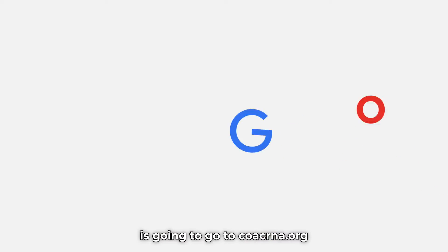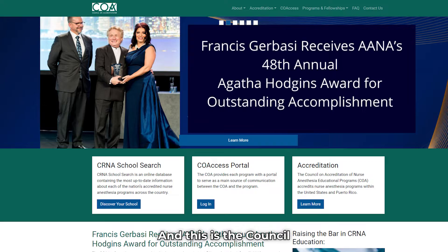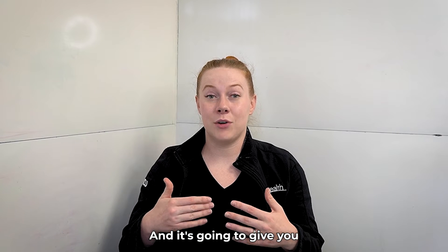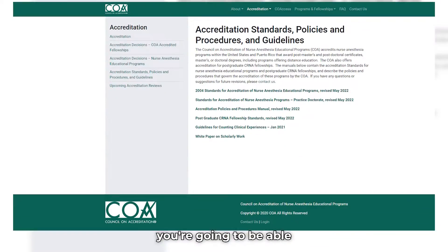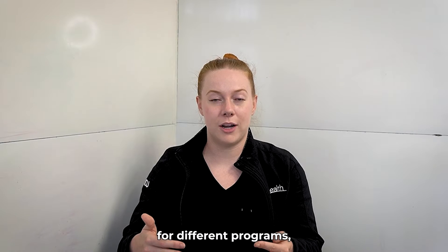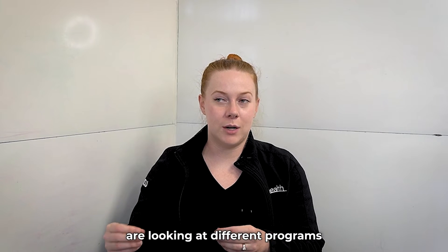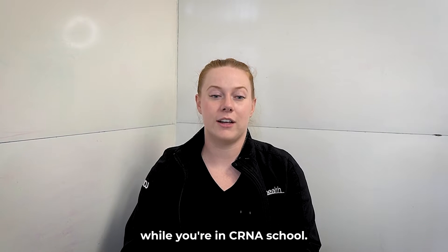The first thing we're going to do is go to coacrna.org — the Council on Accreditation for CRNA schools. This is where you'll find the tool that allows you to compare different programs and gives you a lot of information. It's also where you can find the COA's accreditation guidelines, which is really helpful as an applicant, student, and nurse anesthesia resident as you look at different programs and compare outcomes.